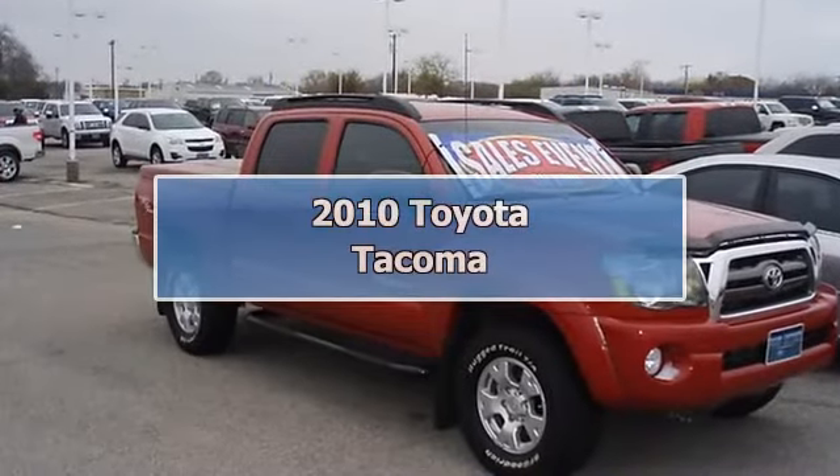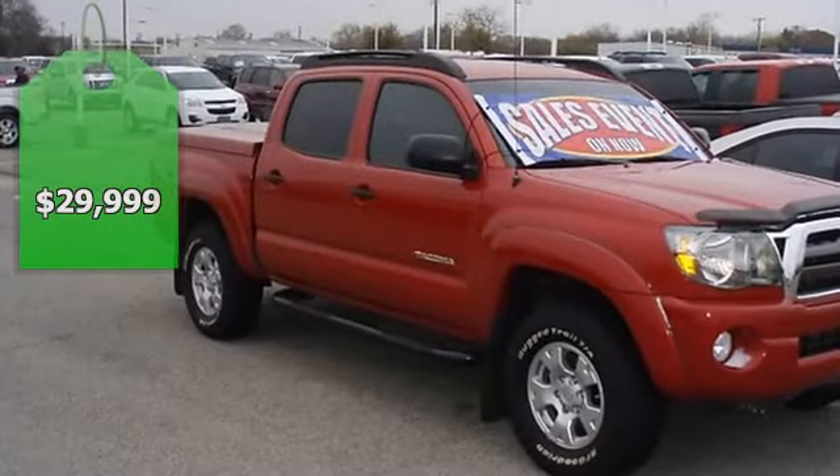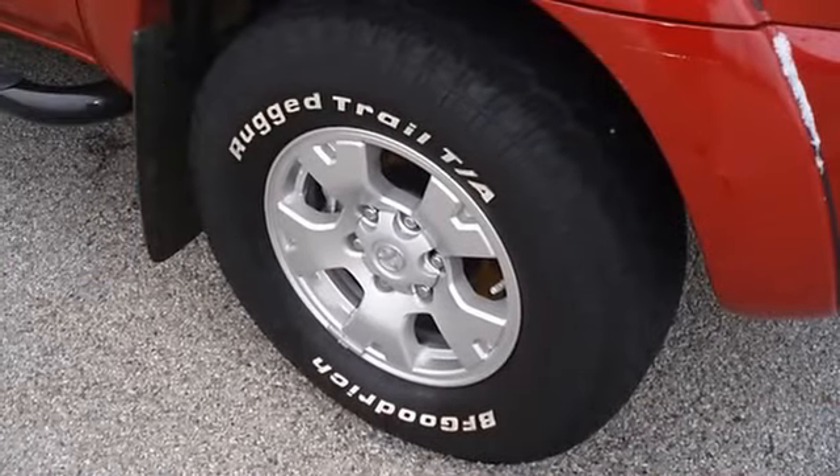Take to the off-roads with this great-looking Barcelona Red Metallic 2010 Toyota Tacoma. One owner. Check out the low miles.